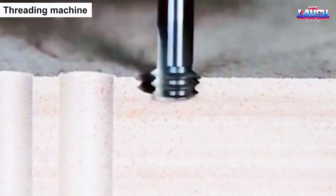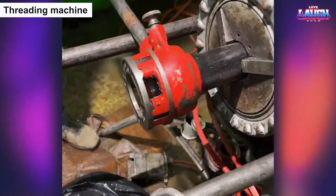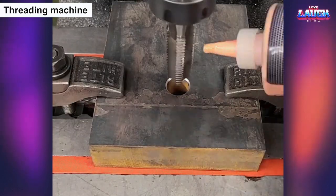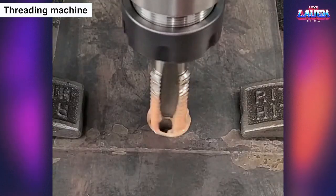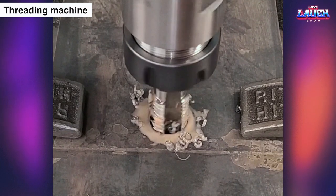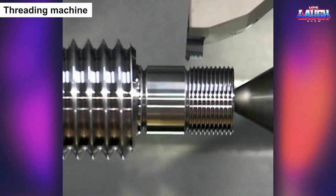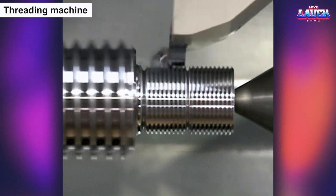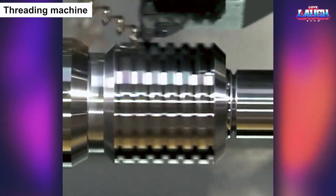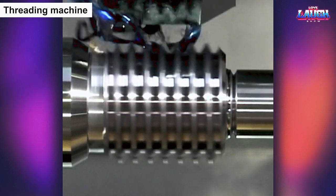The threading machine is a remarkable device that can expertly thread metal rods, transforming them into essential components for countless industries. With its precise cutting ability, it can create perfect threads on metal surfaces at impressive speeds, making it an indispensable tool for the production of pipes, bolts, screws, and fittings. Witnessing the threading machine in action is like observing a master craftsman at work, skillfully cutting and shaping metal into perfectly threaded components with incredible precision, ensuring the high quality and reliability of the finished products.